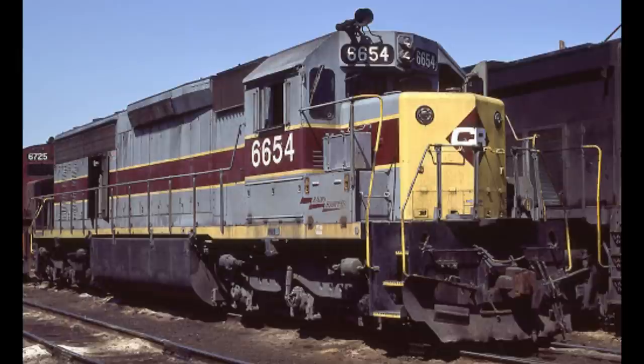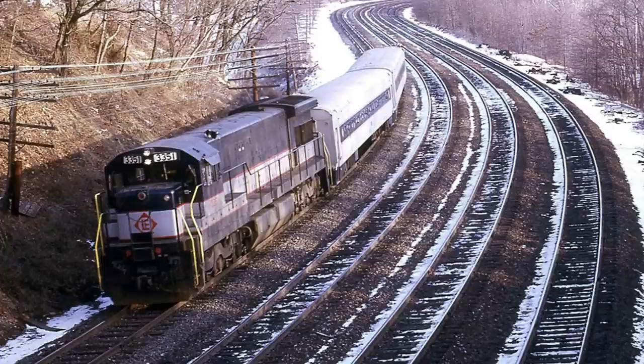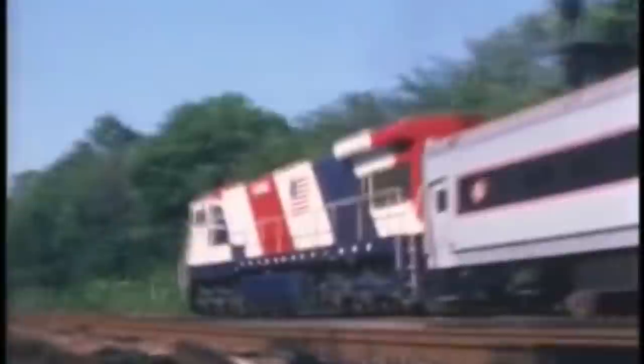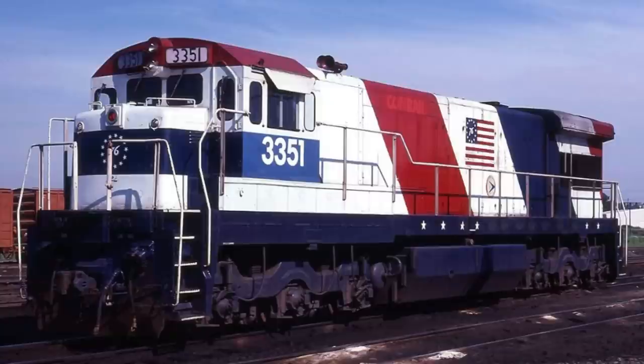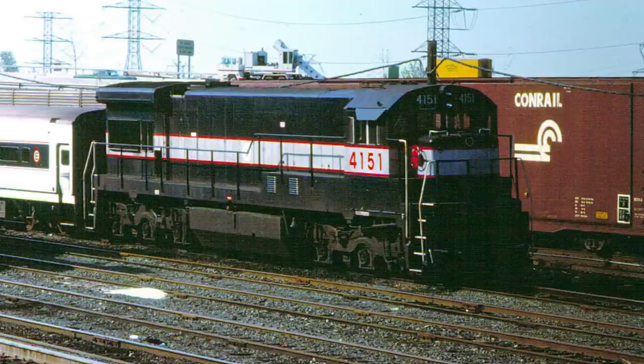On April 1st, 1976, the Erie Lackawanna — which had been bankrupt since 1972 — was merged into Conrail. The U34CHs were assigned new numbers, 4151 to 4182. Only one U34CH, number 3351, would receive Conrail lettering. It was involved in a wreck in 1974 and was sent to the GE Apparatus Shop in Cleveland, Ohio to be rebuilt. It returned painted in a bicentennial paint scheme with Conrail lettering and the number 1776, celebrating the 200th anniversary of the founding of the United States. It was eventually renumbered to 4151 in an NJ DOT paint scheme. The other U34CHs continued to operate on former EL lines out of Hoboken, New Jersey, still wearing their Bluebird paint scheme.